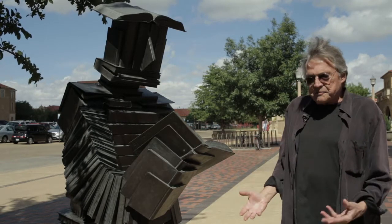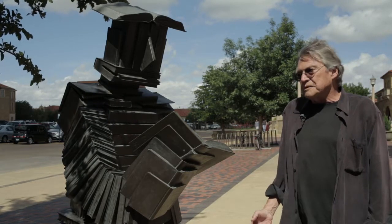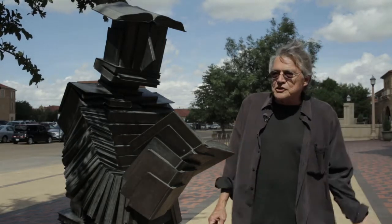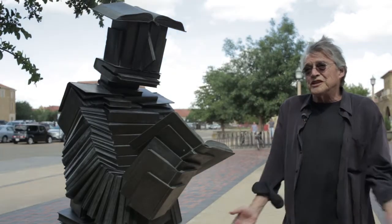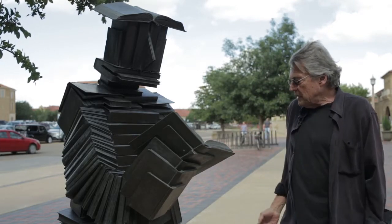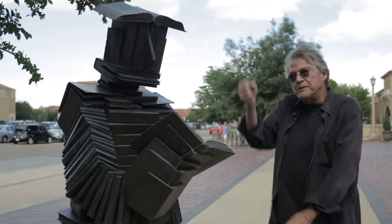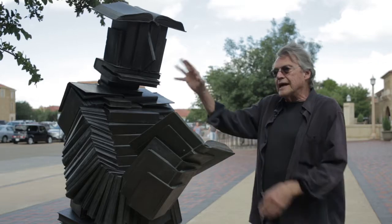I built the piece in Walla Walla, Washington. I built it by going out and gathering books at libraries, at discarded books, at old bookstores. It really wasn't difficult to find people that wanted to get rid of books. And so we had a pile of them in a studio and started drilling holes in them and setting the books on the piece of rebar, and gradually built the figure literally out of books.